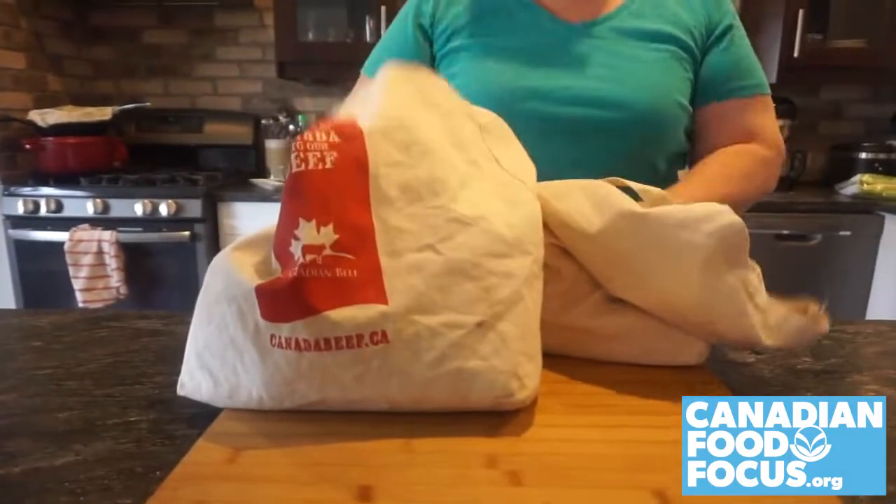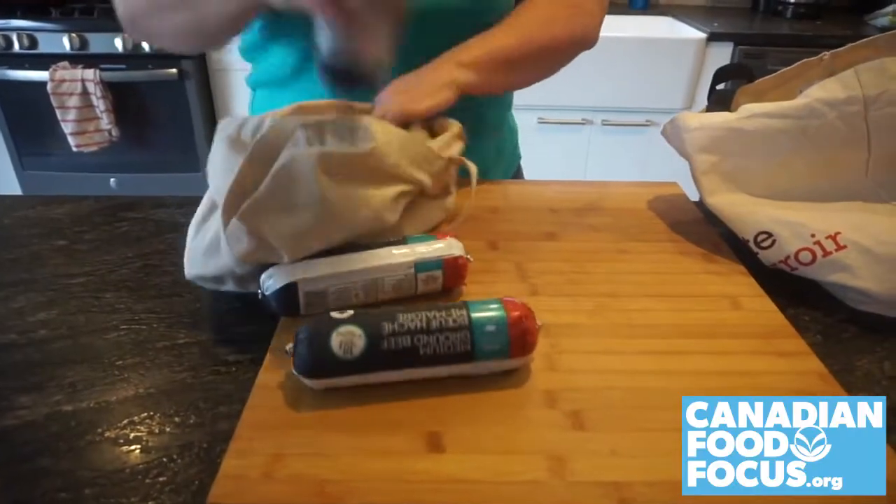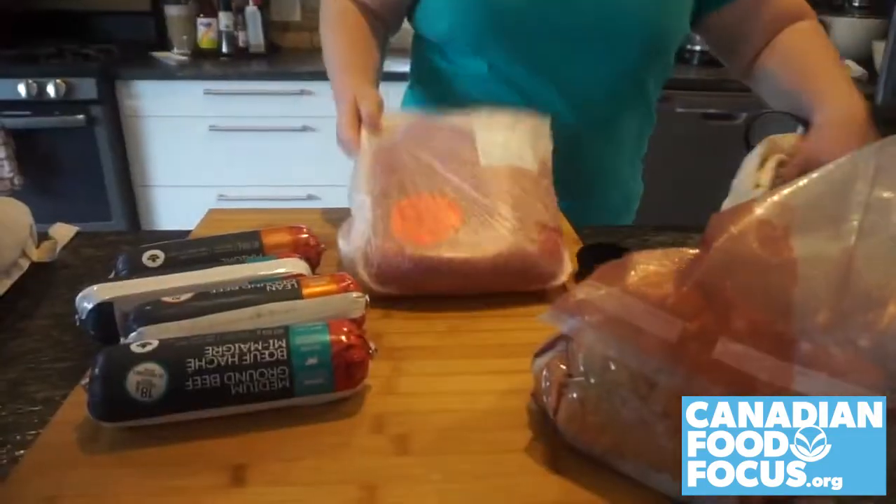Stocking up on beef can save money at the grocery store and time in your kitchen. Proper storage is key. Here are my top tips.